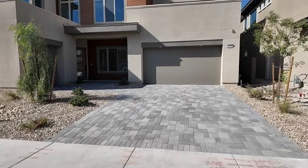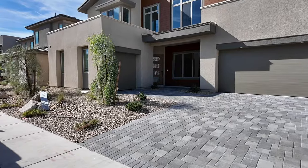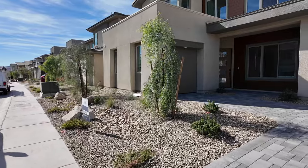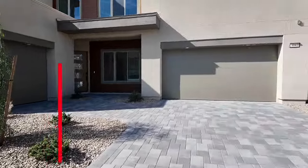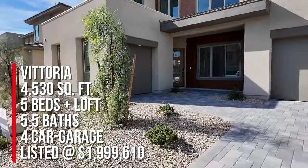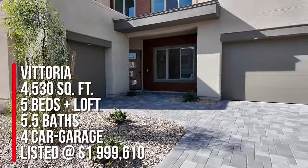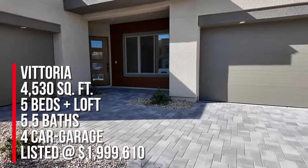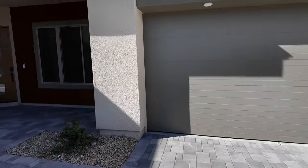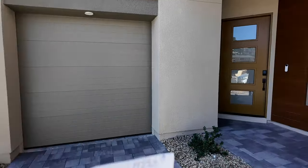They have two move-in ready homes. This one is slated to close in December of this year. They just knocked off $150,000 and they have it listed at $1,999,610. This is the Vittoria floor plan with the mid-century modern exterior elevation. The Vittoria has 4,530 square feet, five bedrooms, five and a half baths, and the four-car garage.